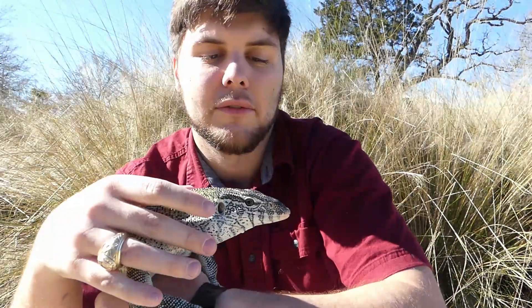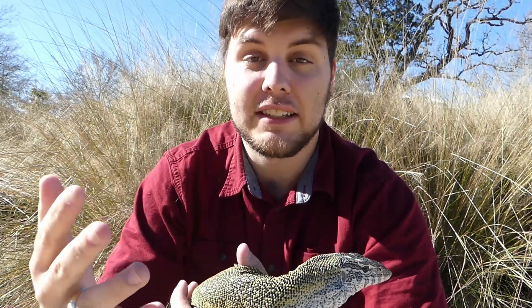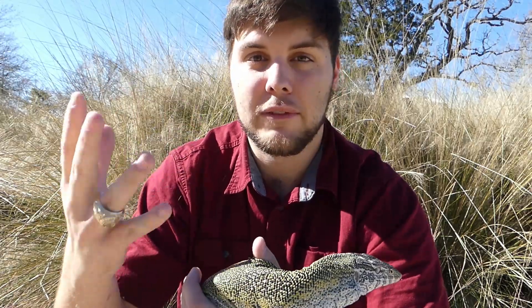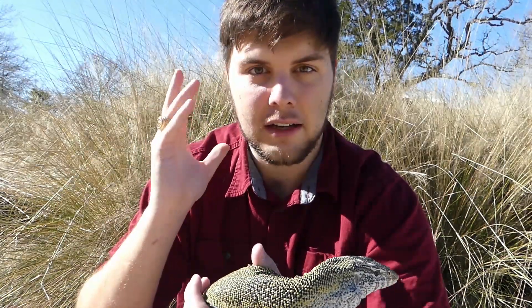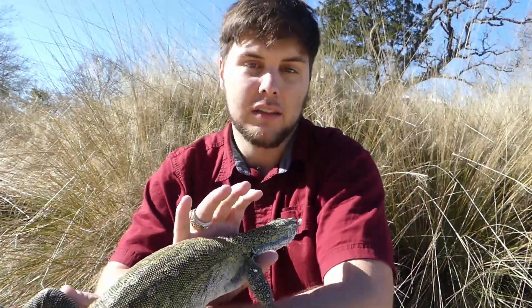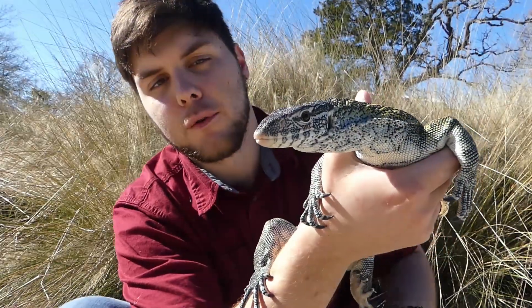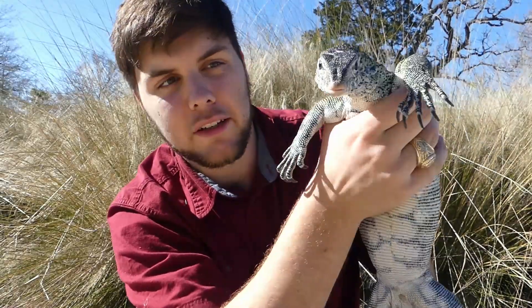If you see his eyelid close like that, they actually have a second eyelid — right there — for whenever they're swimming. It protects their eye from water and any other debris in the water and the surrounding environment. They also have this really long forked tongue — see if we can get a tongue shot — there we go.